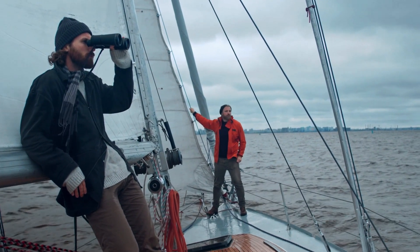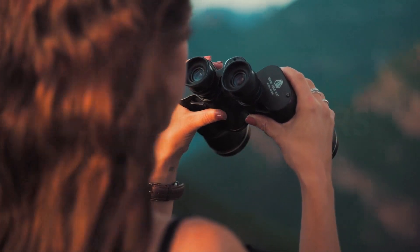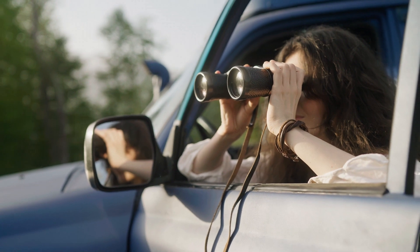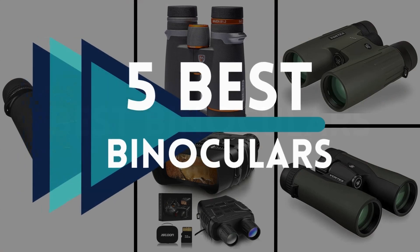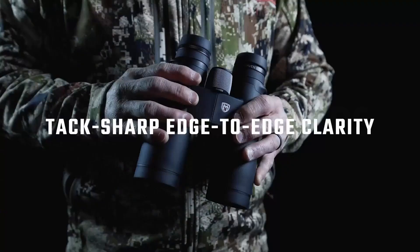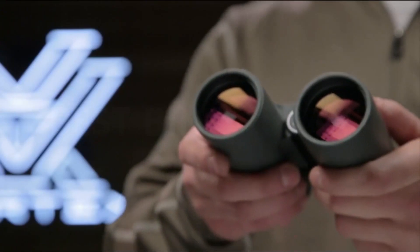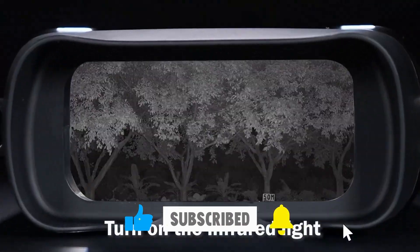If you're on the lookout for the ultimate visual companions to enhance your outdoor experiences, you've landed in the right place. Binoculars are more than just optical devices — they're windows to a world of detail and clarity. Choosing the perfect pair can be a daunting task, but fret not. Join me on a journey to discover the top 5 best binoculars that seamlessly blend cutting-edge features with user-friendly design. Whether you're an avid birdwatcher, stargazer, or sports aficionado, these recommendations will ensure you never miss a moment of the action.